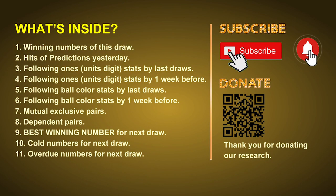Good afternoon my friends, welcome to UK 49's Lunchtime Club. Here we share statistics and probability of UK 49's lunchtime winning numbers and maybe give you some inspiration for numbers of the next draw. Please like, share and subscribe our channel if you like it and don't hesitate to leave us comments. In this video we will tell you the draw result today and review hits of predictions we made yesterday, then we will do some math to find out the best ball color and even best winning numbers for next draw. After that, we will give you some tips on mutual exclusive pairs, dependent pairs, cold numbers and overdue numbers for next draw.